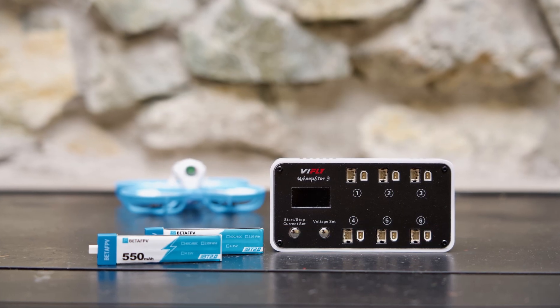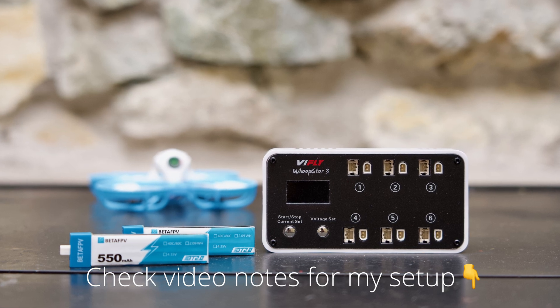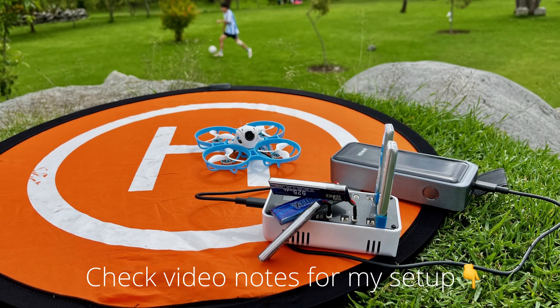If you fly whoops a lot, I would highly recommend that you pick up one of these V-fly six channel chargers. It makes your life so much easier and it allows you to put your batteries into storage mode, which will make them last longer.